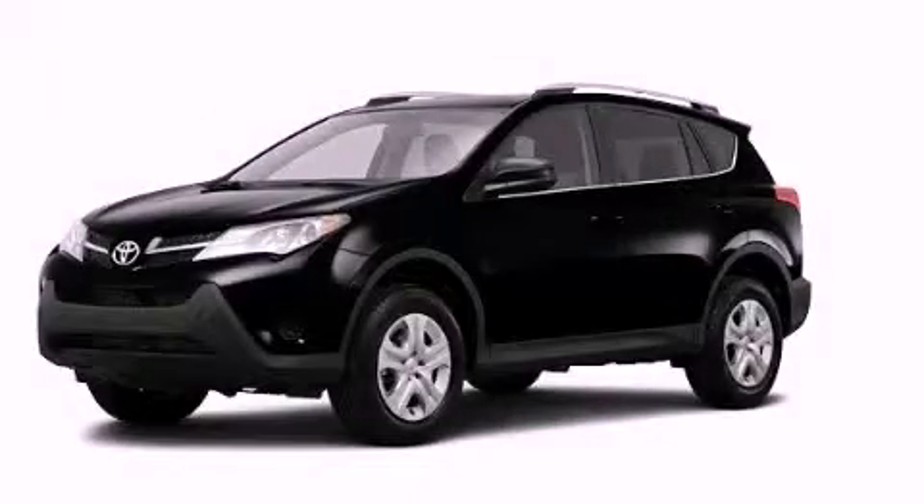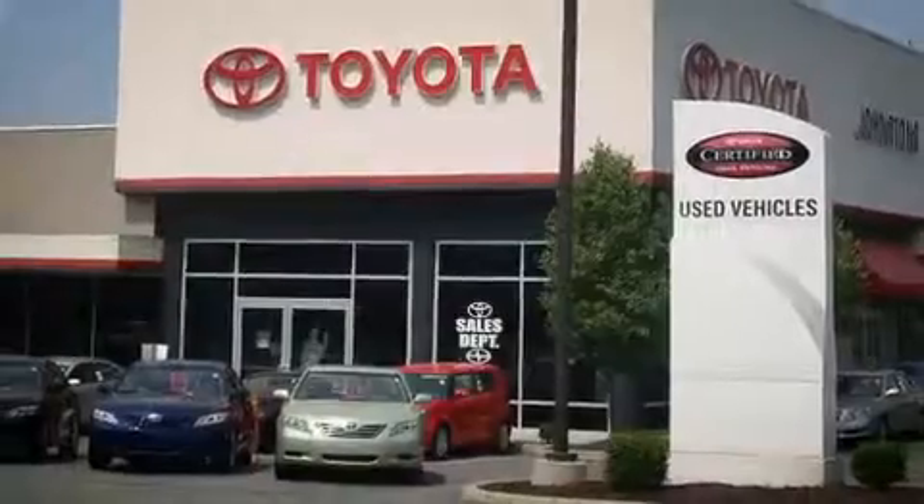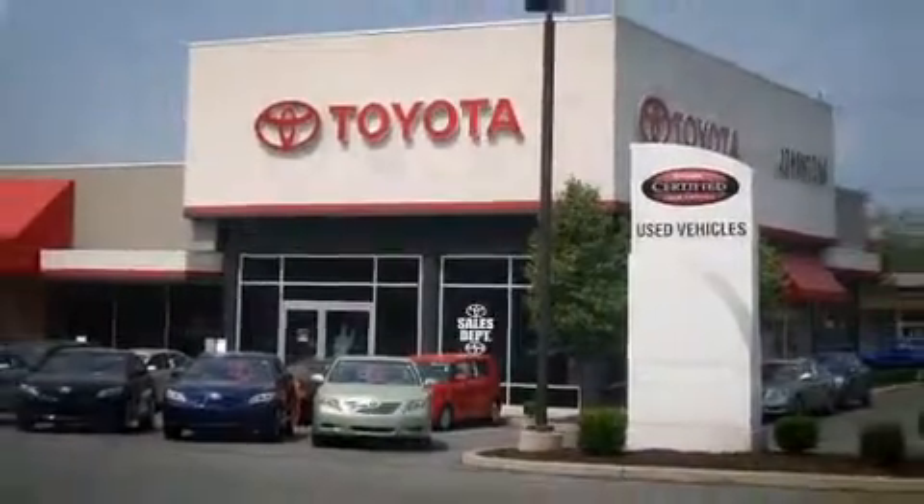Contact us today to arrange your test drive. I got my Toyota at Johnson's Toyota.